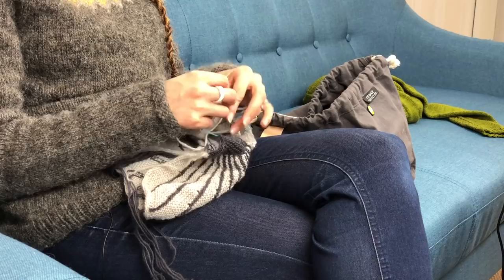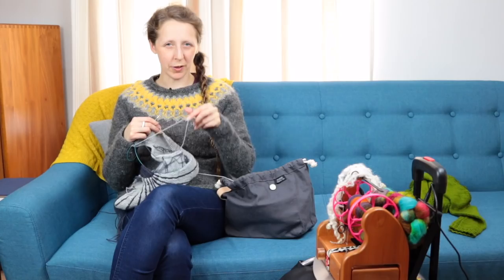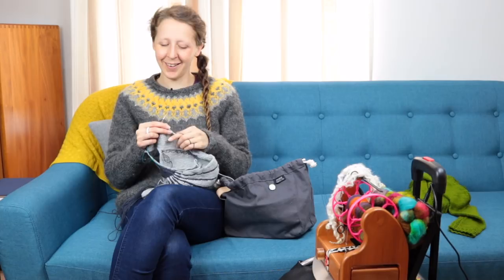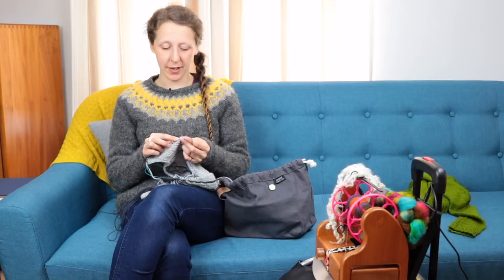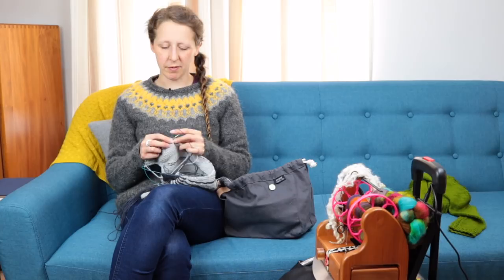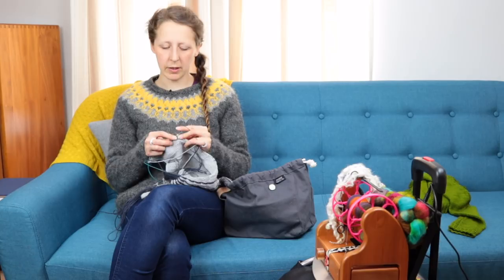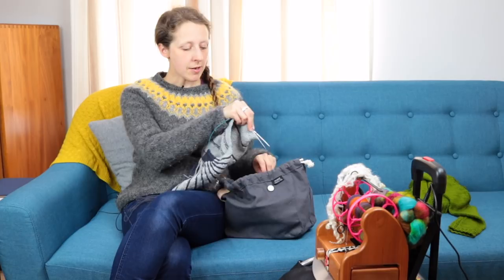Interestingly, my yarn I thought was pretty consistent — not so much. It is fairly thick in places and fairly thin in others, but it's handspun, it's not supposed to be perfect. It seems to be only really the light gray that's really thick and thin; the rest of it is fairly consistent. So maybe I was just rushing to get it finished. I can just pick this up pretty much at any point and get a little bit done on it because it is so easy to remember.